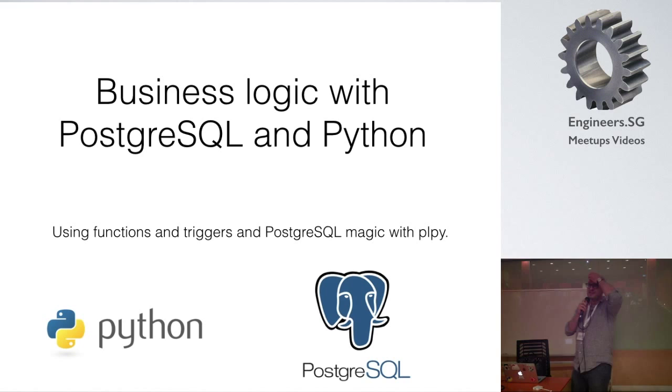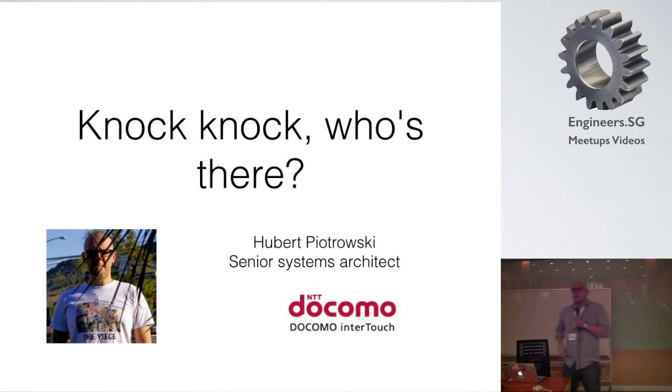I should apologize because I disappeared for a minute — the talk was supposed to happen about 30 minutes ago. Anyway, we're here. As I was introduced, I'm going to be talking about how to use Python and PostgreSQL to help us solve the problems of business logic. I'm a software engineer.